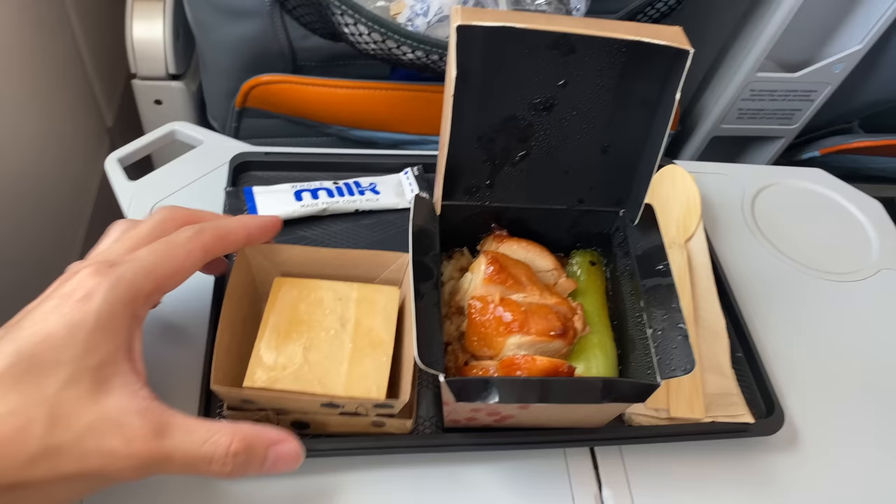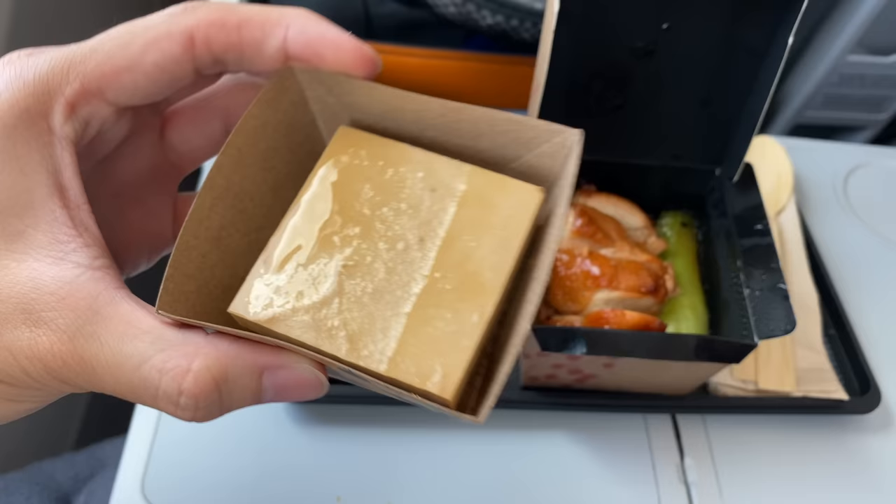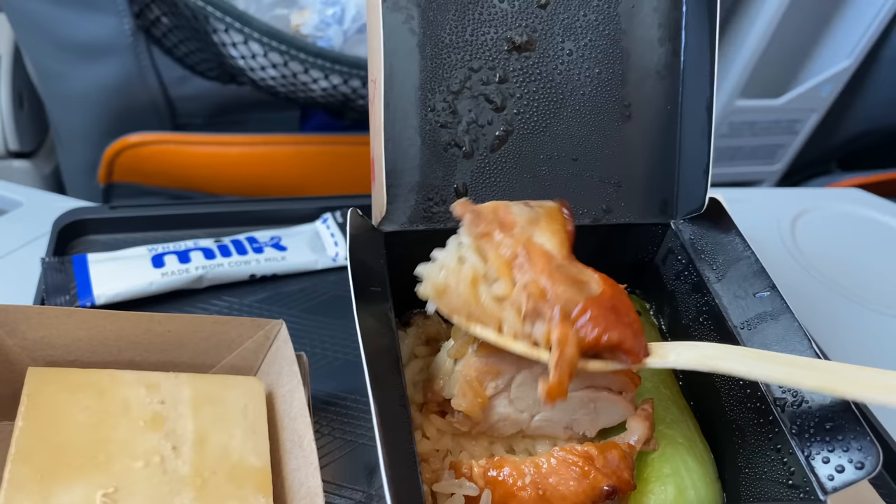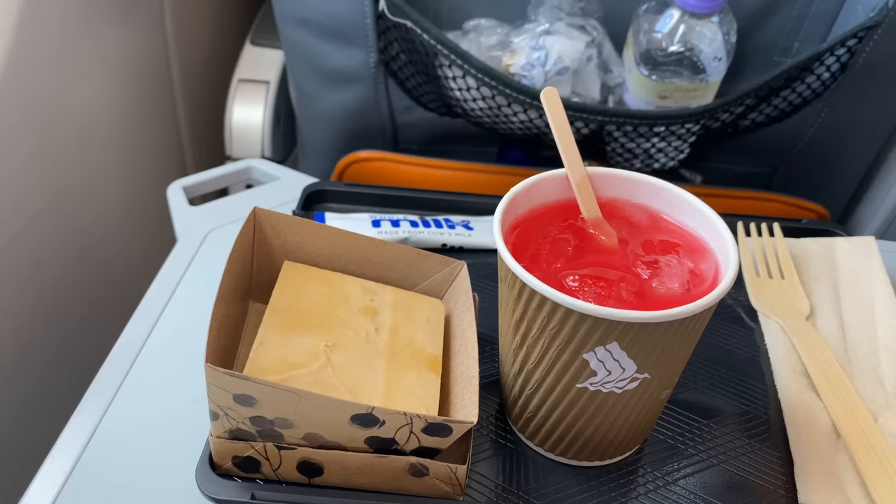For today I opted for the chicken rice option — looks really good! In November 2021, on any flights under 4 hours, Singapore Airlines serves a meal box and a small dessert in economy. Instead of metal cutlery, you now get wooden ones. I'm so glad they included the chicken skin — it's really hot, but also really juicy and tender.